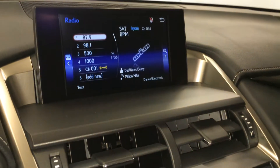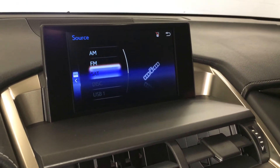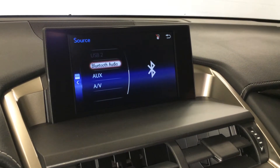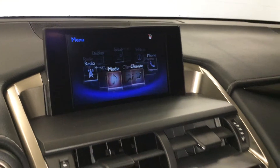8-speaker Lexus audio system with AM, FM, HD radio, satellite, CD, USB auxiliary, and Bluetooth. You can control your climate from up here or down below.